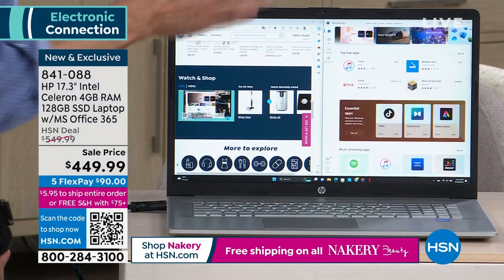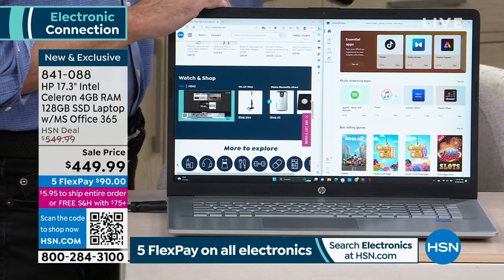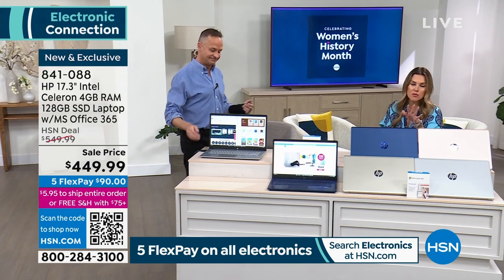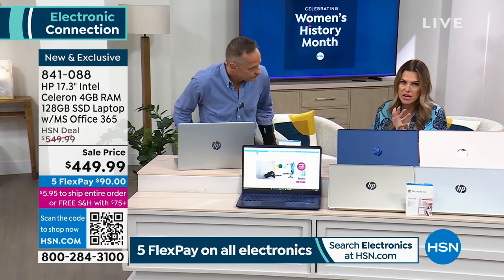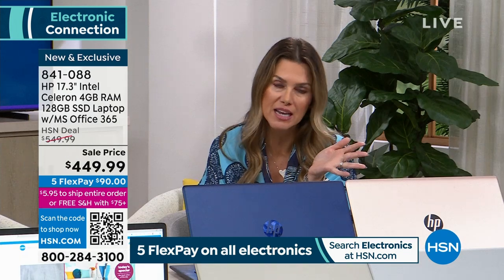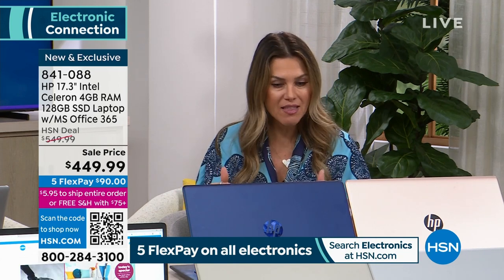You are buying the biggest screen and it's the lowest price, largest screen we're going to have all year long. When you invest in electronics, it's $449.99. We want you to love it, and we give you 30 days to try it out. You can use flex pay — $90 gets it home on any major credit card. You choose your color and we send it right out to you.